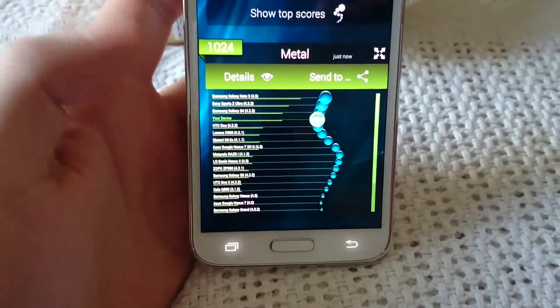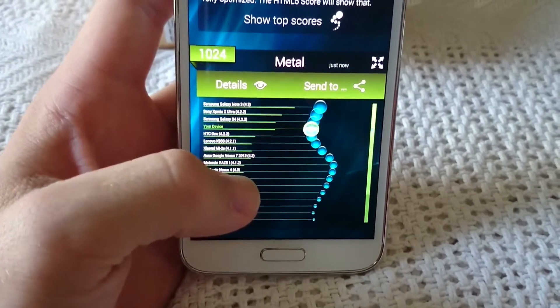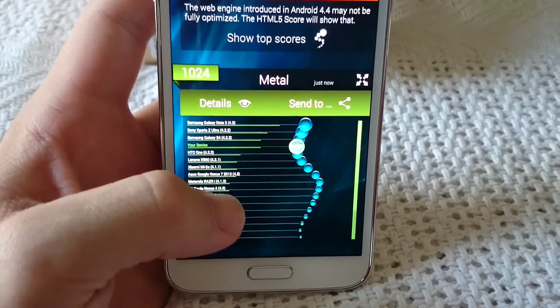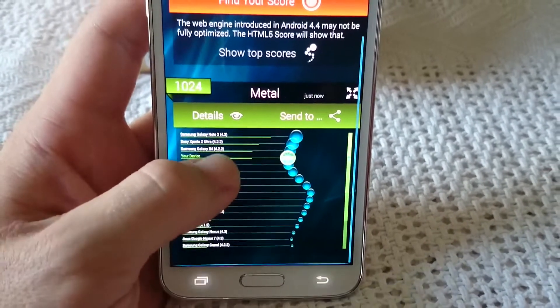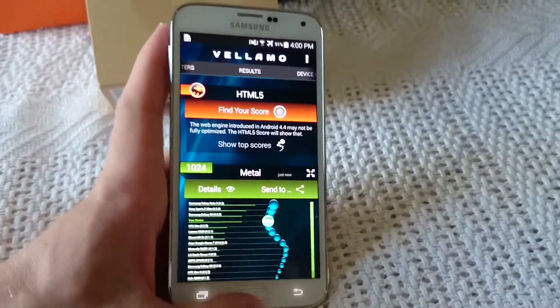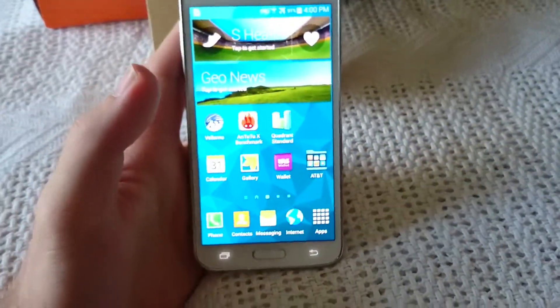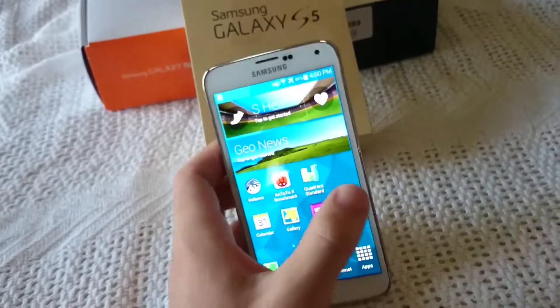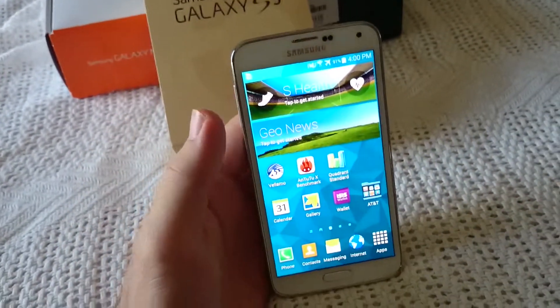On top is the Note 3, followed by the Xperia Z Ultra, and the Galaxy S4 is said to be above the S5. All right, well, there's the score anyway for you guys. Hope this video was a little bit helpful. Again, this is the Samsung Galaxy S5 and this is I'm a Genius. Thank you for watching.